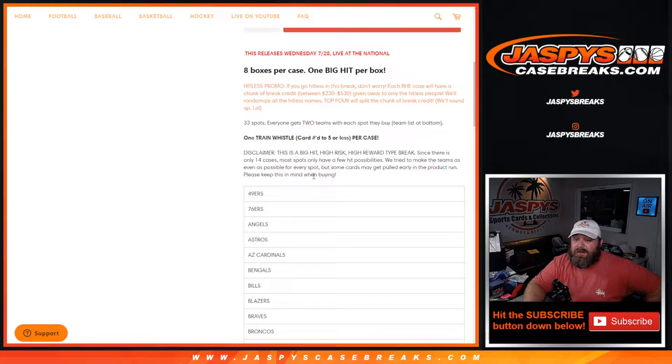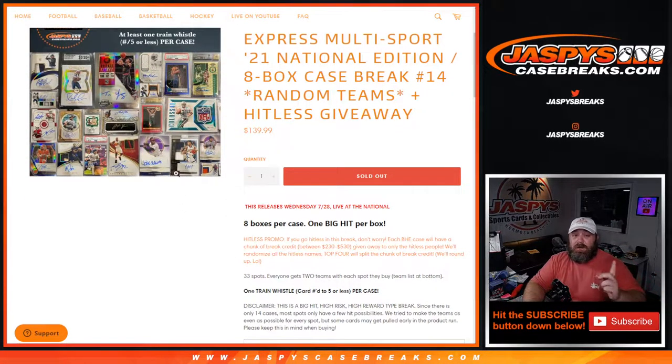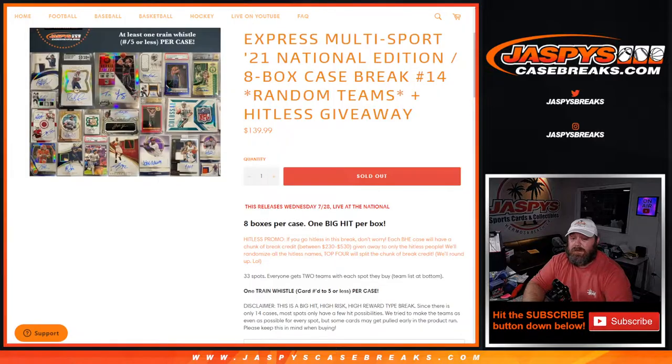Big hit, high risk, high reward type break since there's only 14 cases - most spots only have a few hit possibilities. Try to make the teams as even as possible for every spot, but some cards may get pulled early in the product run. This is the final case, so that applies more than any other. The running break credit is $380 dollars, which will split between the top four that do not hit in the break.